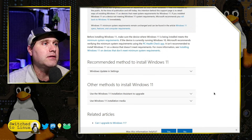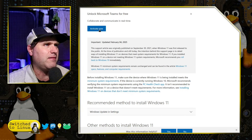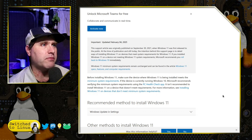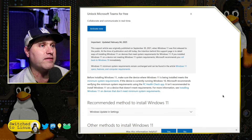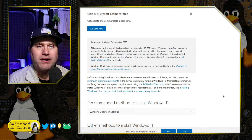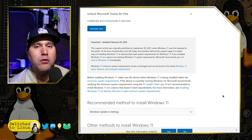So you can see the current article — there are ways to install Windows, there's unlocking Teams, and they have an update as of yesterday when I'm recording this video. A support article was originally published in September 2021 when Windows 11 was first released. The intention behind the support page was to detail ways of installing Windows 11 on a device that meets system requirements. Microsoft now recommends you roll back to Windows 10 immediately if your device doesn't meet requirements. Windows 11 minimum system requirements remain unchanged. The problem is that a lot of people bought new computers right around the time the world went into lockdown, and many of those computers do not have that specification. But if it weren't for that one requirement of the TPM 2.0 module, most people could continue to use their computers for easily another half a decade.